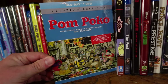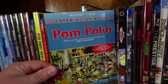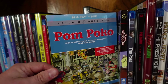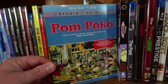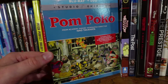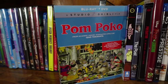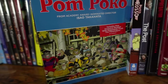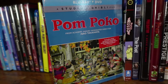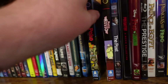Pom Poko — this is one of the weirdest films I've ever watched, and it's not one of my favorites from Studio Ghibli. There's some very bizarre stuff in this movie — raccoons with superpowers trying to protect their homes, and there's a whole sequence where raccoons use their private parts as weapons. It's just so weird. I know Japan and America think differently, but this one was just strange. Not their worst, but definitely not a favorite.